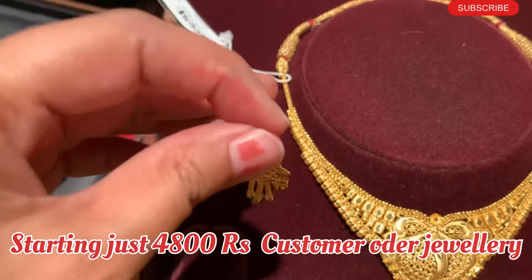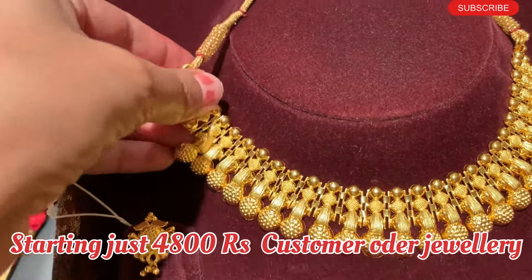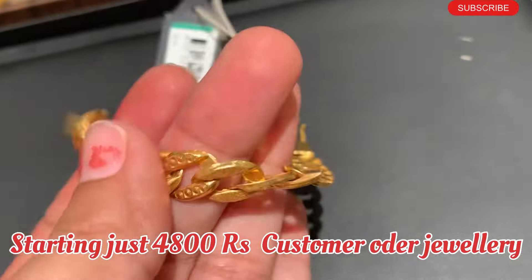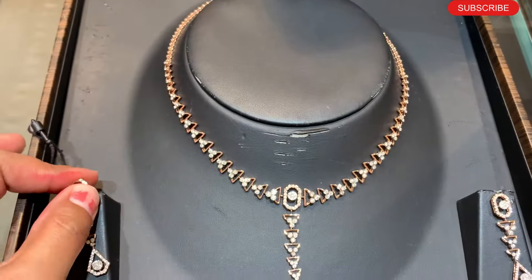Starting just 4800 rupees. In today's video, I am going to show all the latest designs, so don't skip this video. First of all, I have a new vlog channel, so please subscribe to our channel.